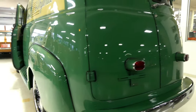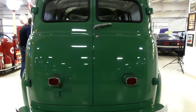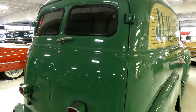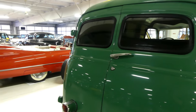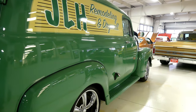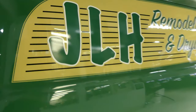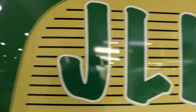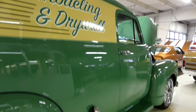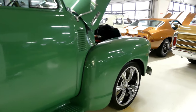Good day everybody, Kurt from Cruising Classics here introducing a sharp 1952 Chevy Suburban panel truck with barn door back. Nice slick paint — you can see there's some vinyl lettering on the side. If you like it, cool; if you don't, it's vinyl lettering and it comes right off. Nice running machine — you heard the 235 pulling in.